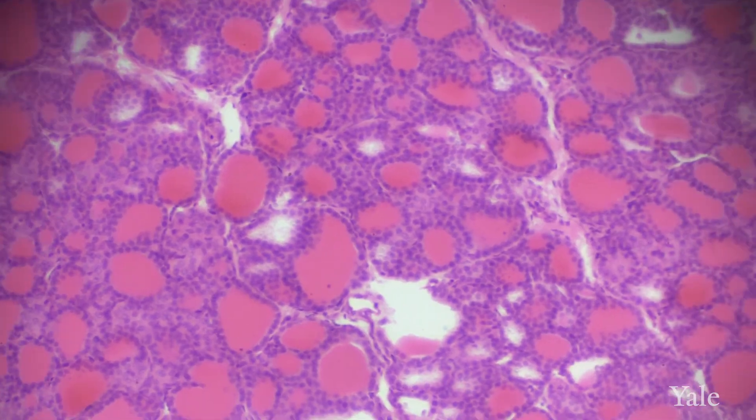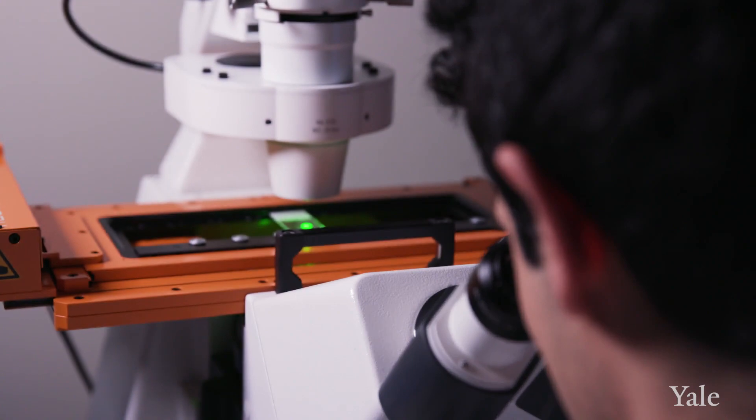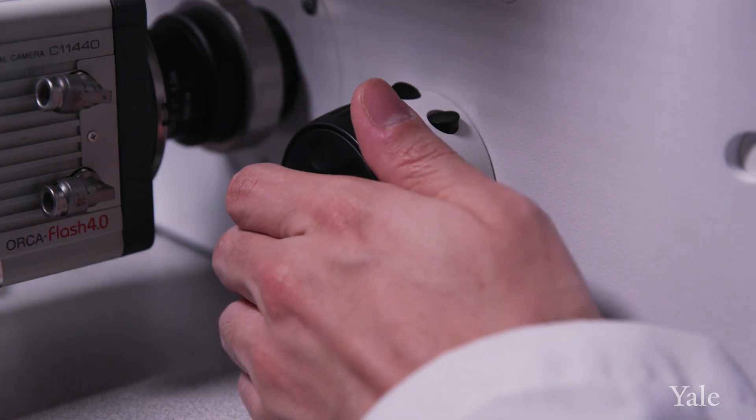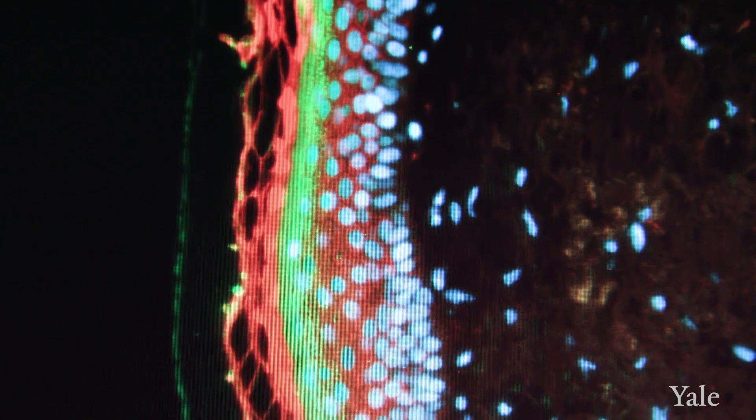We're able to take a piece of your tissue, or a swab from the inside of your cheek, or a little bit of blood, take it back to the laboratory, analyze the entire genome, and look for what mutations underlie that disease in the laboratory.